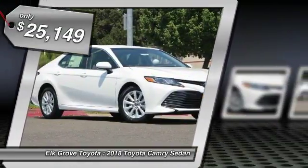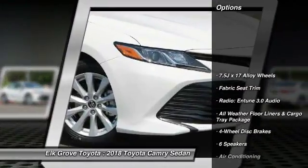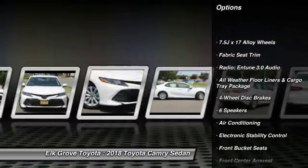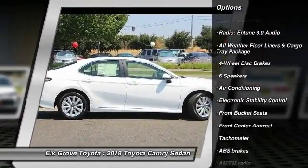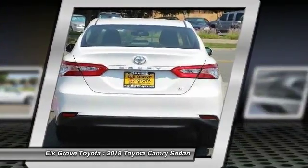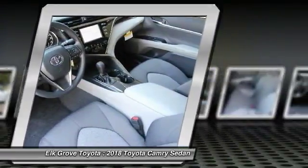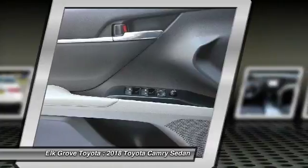Here are some of this vehicle's great options: traction control, dual airbags, air conditioning, power steering, four-wheel disc brakes, power windows, rear window defroster, electronic stability control, trip computer, security system. This vehicle offers reliability and good looks at a great price.